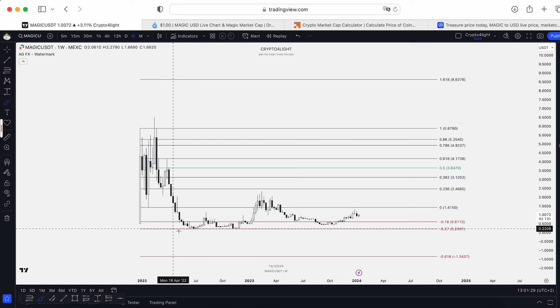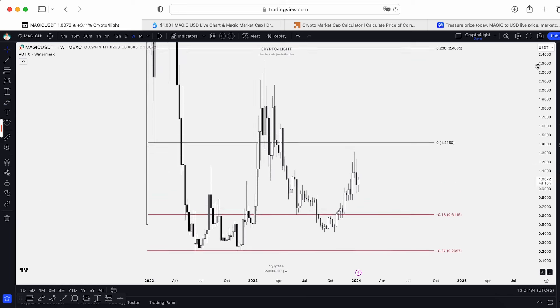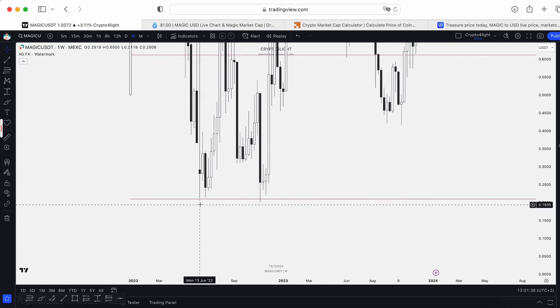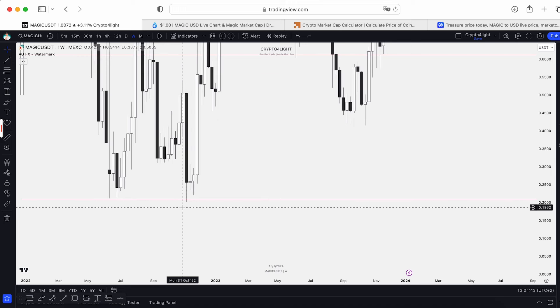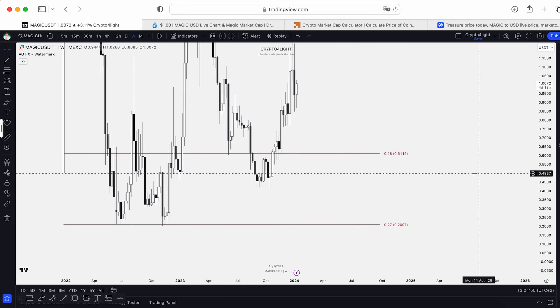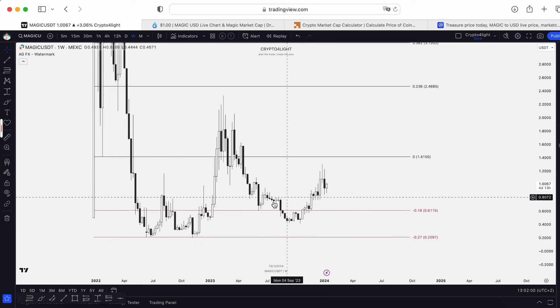Then it dropped down to the 27 block. So usually, like you know from my videos, the 27 zone is a perfect time to buy. This is how the market makers work — we drop it down, almost hitting the 27 level. The lowest point was 21 cents in June 2022. And in November 2022 on the FTX crash, we just swept the liquidity pool and tested exactly the 27 level. So it's just real magic. The 27 block is okay.